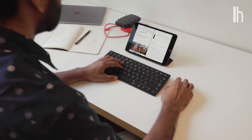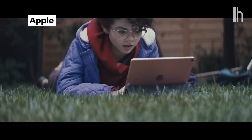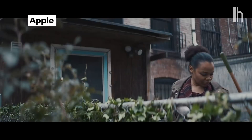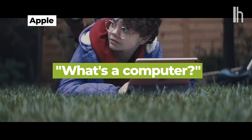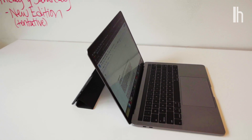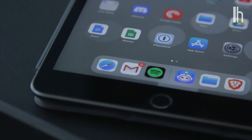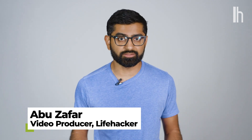In 2018, Apple made a declaration about its vision for the iPad. In their ad, a kid is asked 'Whatcha doing on your computer?' and responds 'What's a computer?' That's how Apple sees the iPad — a modern device that could replace a traditional computer for most people. And with the release of iOS 13 and iPadOS, the iPad is finally getting closer to making Apple's vision a reality.